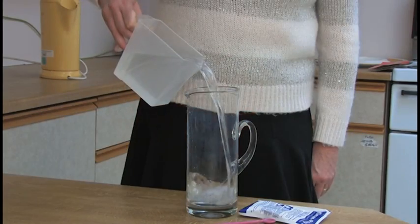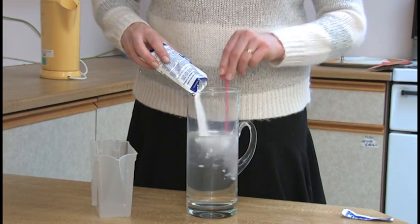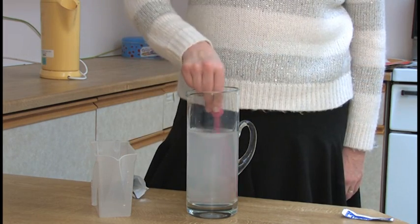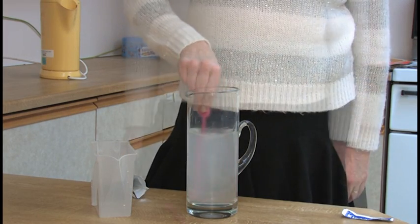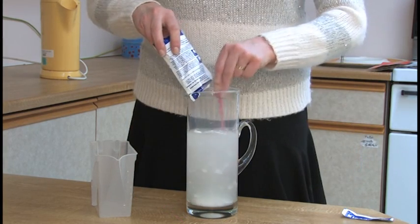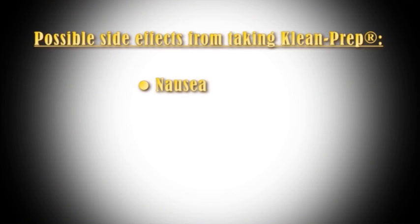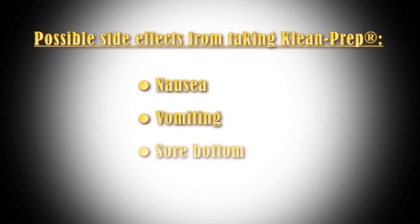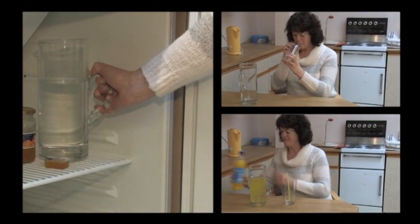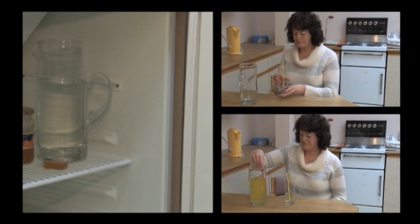If you are taking CleanPrep, fill a jug with a litre of water. Add the contents of one sachet of CleanPrep, and stir until the powder is completely dissolved and the solution is clear. Please ensure you take all the sachets of preparation you have been given. Side effects can include nausea, vomiting, and a sore bottom. To make the preparation easier to drink, we suggest chilling it, adding a squash of your choice, or using a straw.